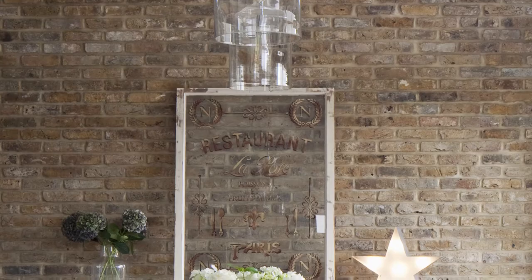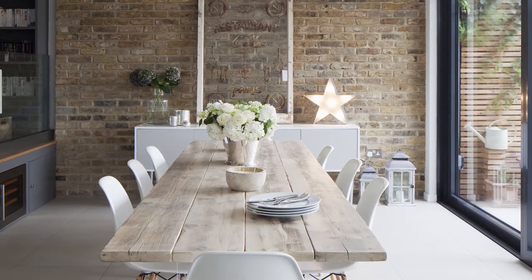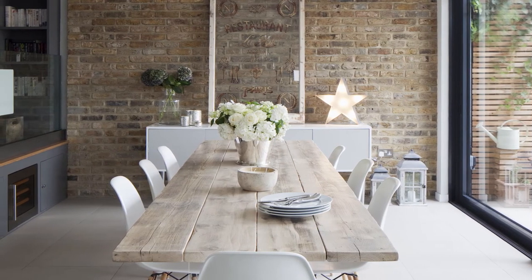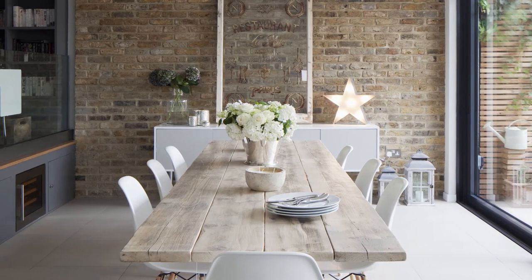In the new rear extension, cool grey stone floor tiles have been teamed with a warm brick feature wall. An unusual dining table made from reclaimed scaffolding boards with perspex legs is surrounded by vintage style dining chairs, and two smart clear glass pendant lights finish the look.